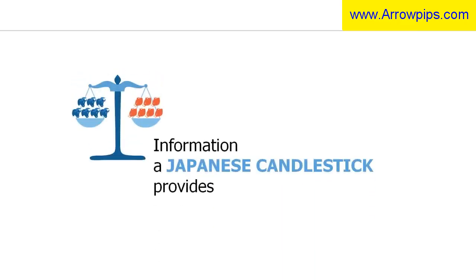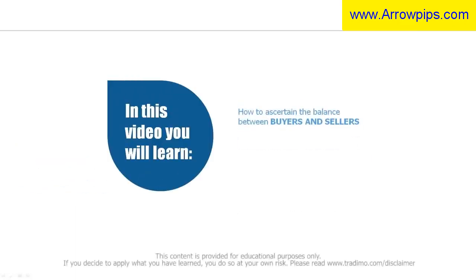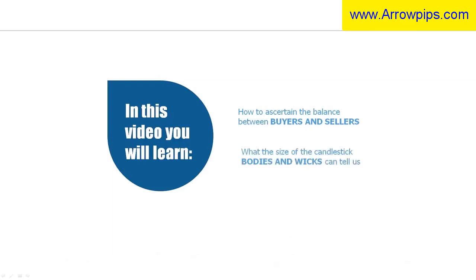In this video you will learn about the information a Japanese candlestick provides: how to ascertain the balance between the buyers and the sellers, what the size of the wicks of a candlestick tells you, what a doji shows you, and finally why you should be careful with candlesticks that have not yet closed.